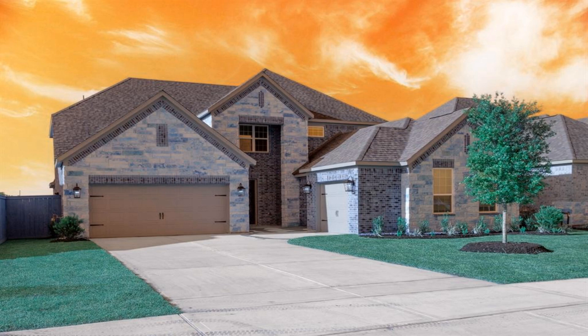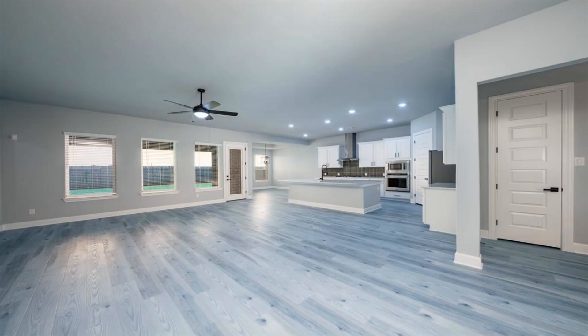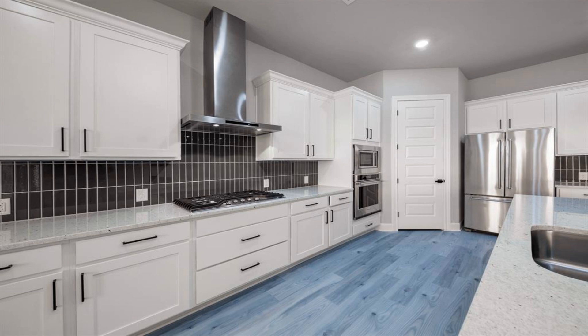This two-story home showcases five bedrooms and three bathrooms. The Orchid is the ideal home for growing families or for those who love to entertain. This spectacular home was designed to give you options when hosting family and friends, or simply enjoying family time at home.